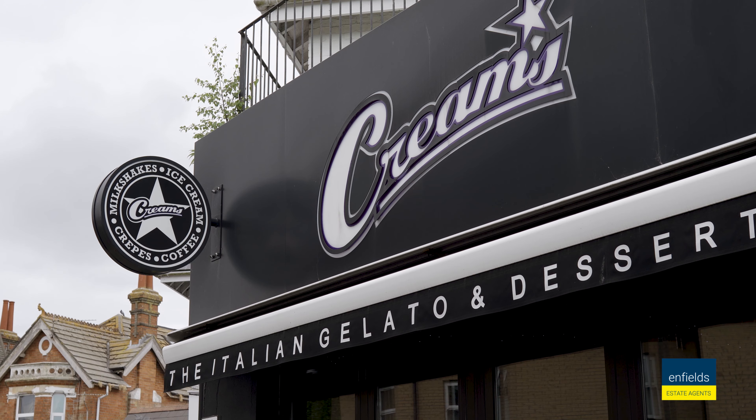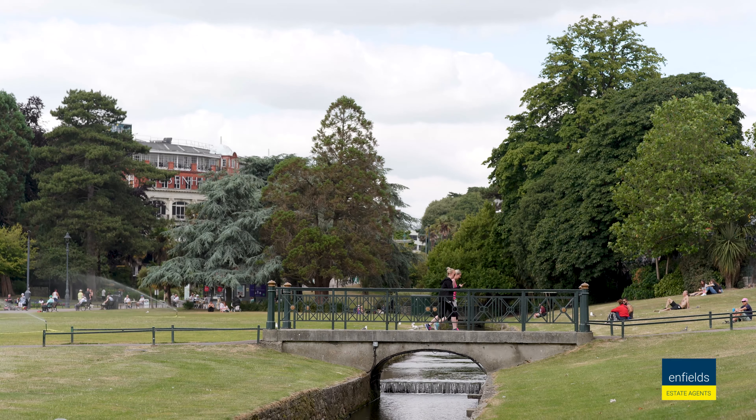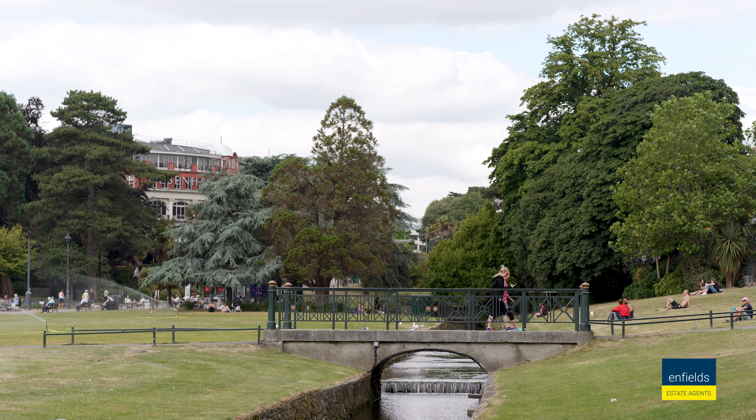Whether this is your first home or an investment, this property positioned in one of Bournemouth's most popular locations is going to be perfect. You are just a few minutes walk away from a local post office and chemist. You also have shops, bars and restaurants all on your doorstep.